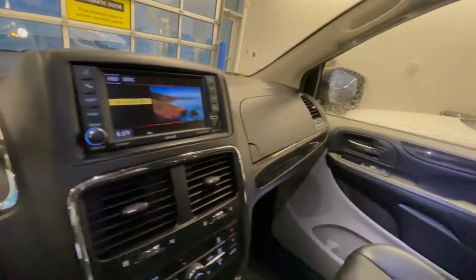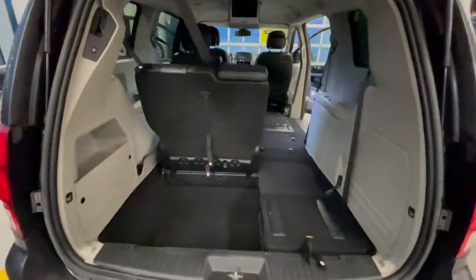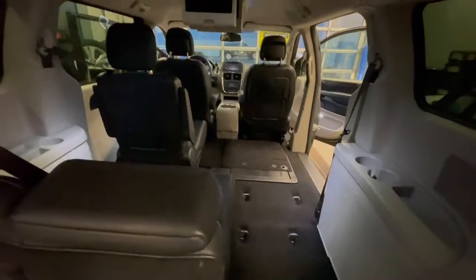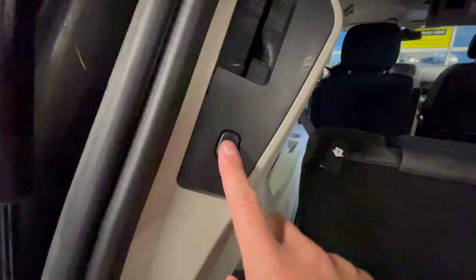That covers the majority of the 2020 Dodge Grand Caravan. Here's an example of how the Stow 'n Go works — you can put the seat down and it gives you tons of space in the back. You can have one seat up or one down depending on personal preference. The power liftgate brings it down as well. You can configure the seating to however you prefer it.